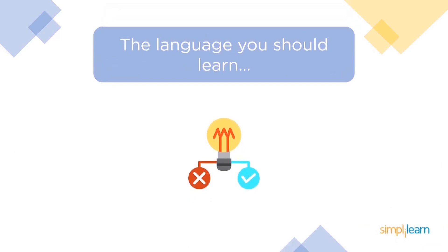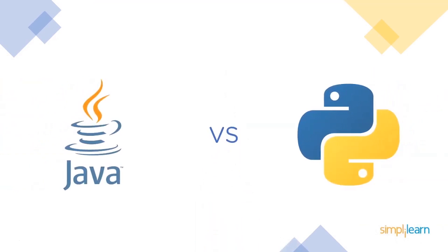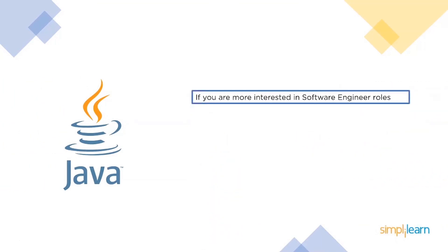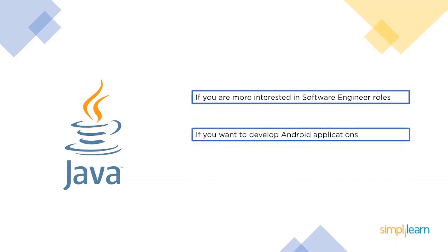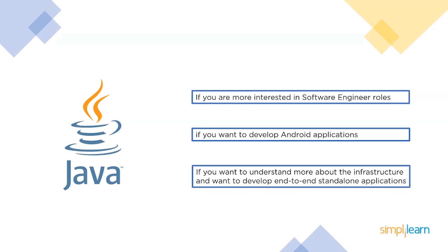Now let's conclude which programming language is suitable for you depending on your requirements. Choose Java if you're more into software engineering roles and want to handle systems for large corporations. Java is extensively used for developing Android applications, so if you want to build an app for Android OS, Java should be your clear choice. Java is also suitable for building standalone end-to-end software that runs on PCs.